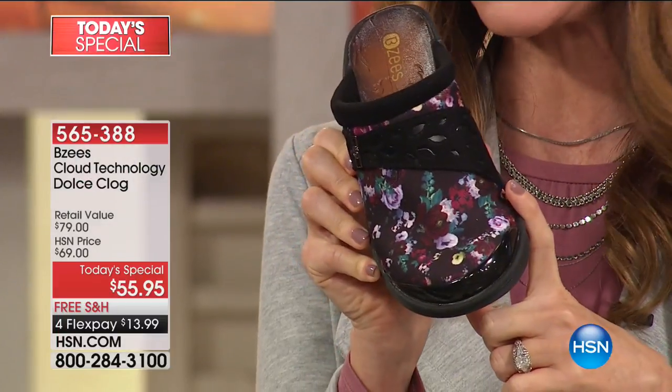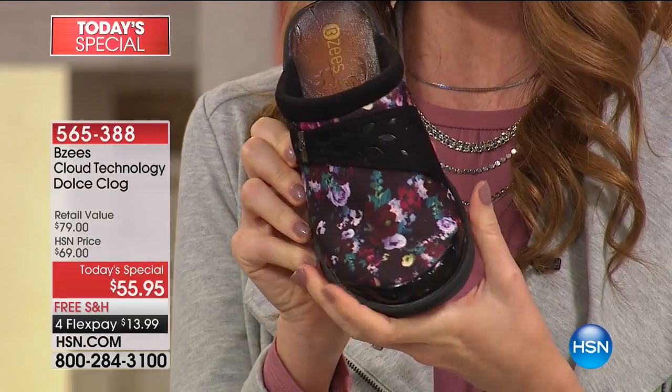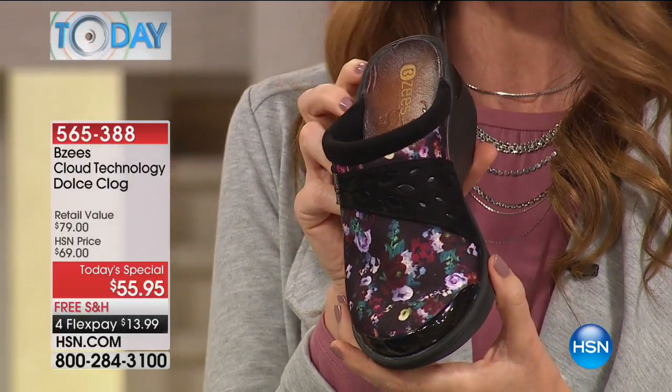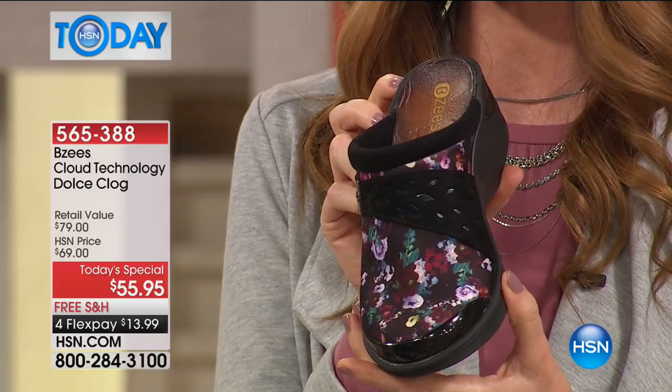Also, florals on black background. Beezy's is not just a shoe company — they are a fashion forward shoe company. Look at this beautiful style today: $55.95. This is the only place you can get it, this is the only day you can get it for $55.95.